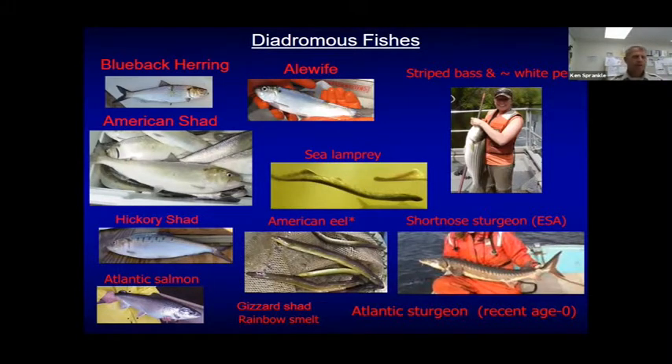Striped bass and white perch are anadromous fish. Striped bass spawning populations are actually in the Hudson River and then up to the Kennebec River in Maine — they just come here to feed in great numbers. Other species include sea lamprey and short-nosed sturgeon, our only federally endangered species, where we have a resident population that also migrates along the coast. And Atlantic sturgeon — excitingly, the state of Connecticut with their monitoring programs documented juvenile production in the lower river for the first time ever, just two years ago. That's very exciting.